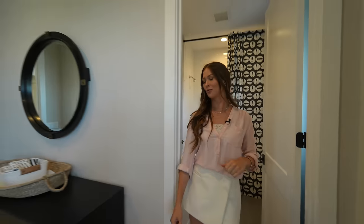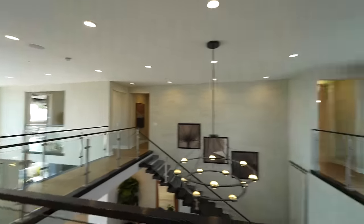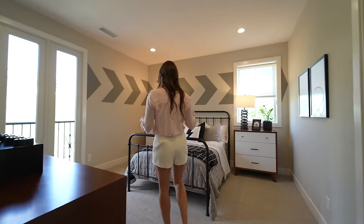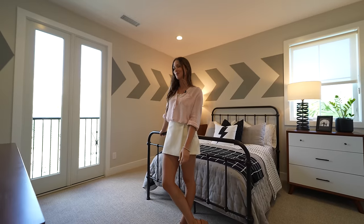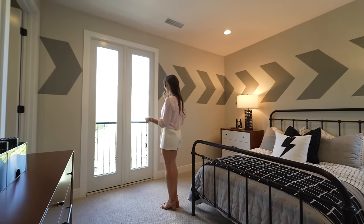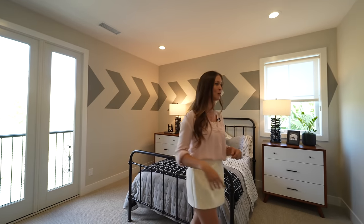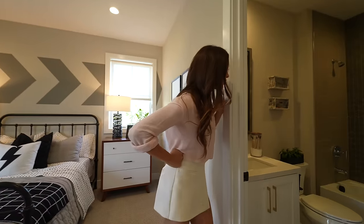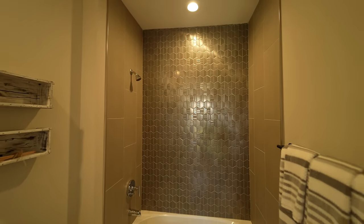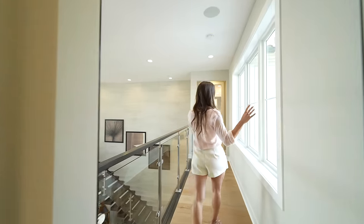Heading down the hallway to the next bedroom — more linen storage here. This bedroom has carpet, which is a bit more comfortable underfoot. Doors lead to a Romeo and Juliet balcony — not a full balcony, but you can open up and step slightly outside to enjoy the neighborhood view and fresh air. There's a custom closet, space for a TV, and it's an ensuite with light-colored tile matching parts of the shower, a unique hexagon tile design on the walls, and a corner vanity with quartz countertops.